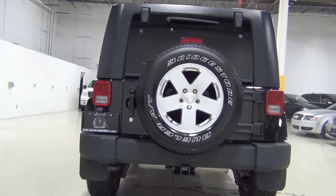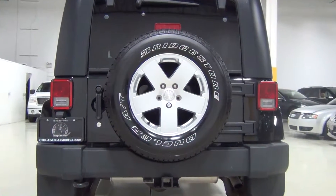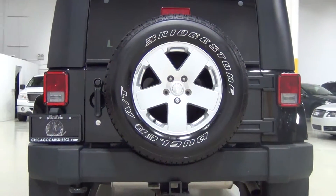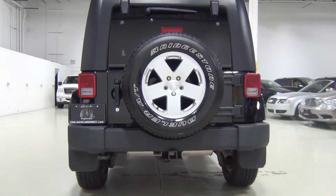This is the rear of the vehicle. It has the trailer tow group — you can see that right there — which includes a class two trailer hitch, trailer sway damping, and a four-pin connector wiring.